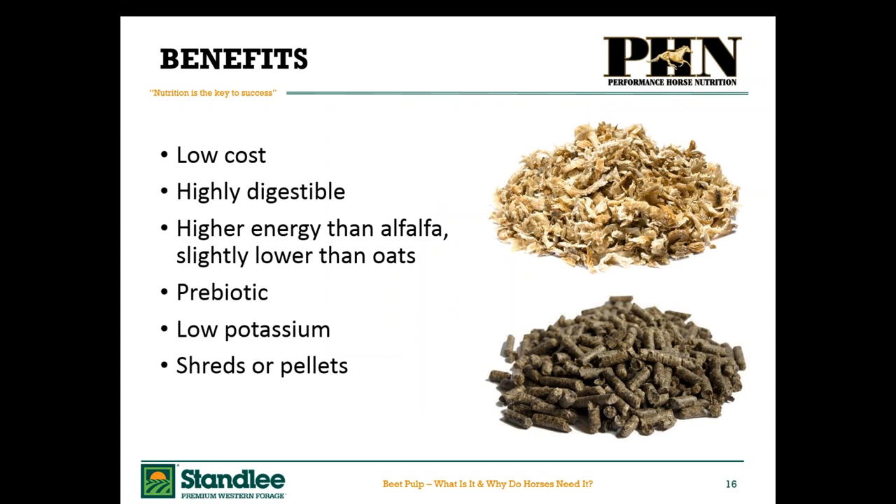Some other nutritional benefits of beet pulp: it's low cost — it's literally a very efficient byproduct of the sugar industry. Humans consume a lot of sugar, and when processing these beets and trying to extract all that sugar, researchers discovered this pulp is actually an excellent fiber source. It's very highly digestible. Some researchers even consider it a prebiotic because it really feeds those hindgut bacteria and keeps them healthy. It's highly digestible, higher energy than alfalfa, slightly lower than oats, and low in potassium. So if you've got horses sensitive to potassium — like horses with HYPP, hyperkalemic periodic paralysis, seen in some quarter horses that need a low potassium diet — it's ideal.